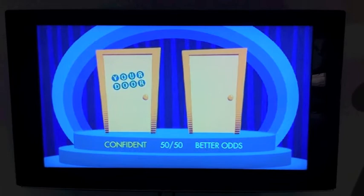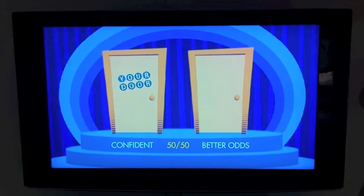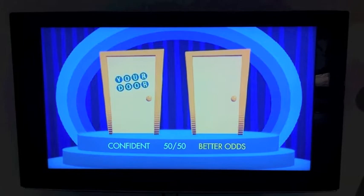Why would you choose to stay? You're confident in your first choice. You don't think it matters. You think you have a 50-50 chance either way, or you think you have better odds if you stay with your original door. You don't know anything about odds and statistics, do you?